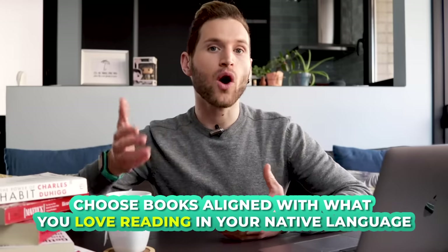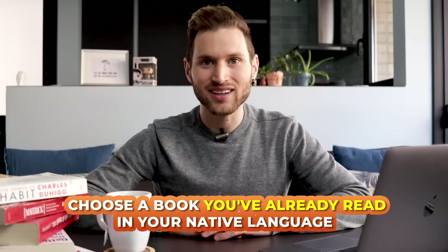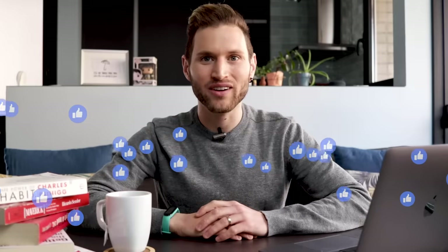I hope you've really enjoyed today's list. Before you go, a couple of tips to help with your reading: first, always choose books aligned with what you already love reading in your native language. You could even choose a book you've already read in your native language and read the English translation — it's easier to understand when you already know the story. If you want more tips on improving your reading, give this video a like and I'll create that video for you. And if there are any books you think I missed or that you loved reading in English, comment below to help other learners discover their next great book.